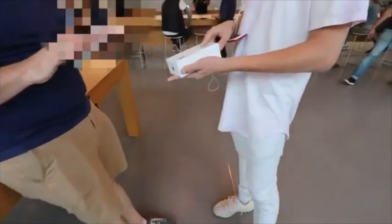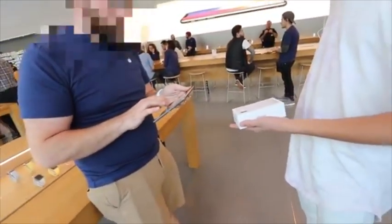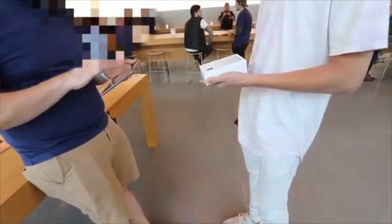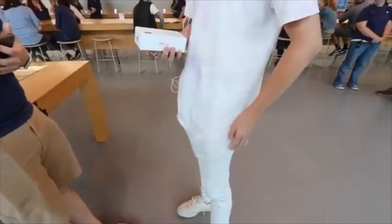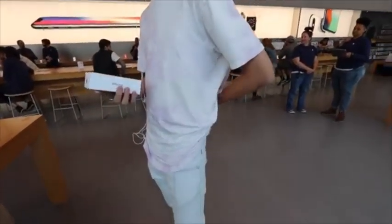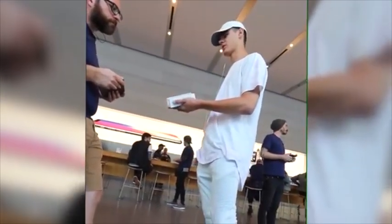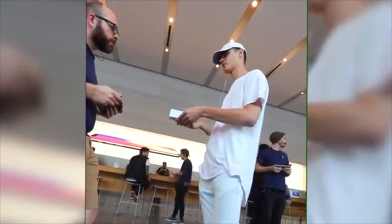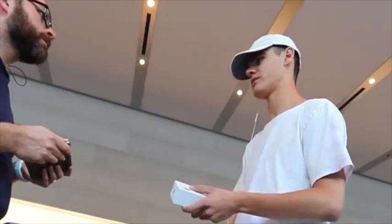I have this iPhone X I ordered from the Apple website and I want to return it. Is it possible? The iPhone X hasn't been released — I'm not sure what's going on there. Could you not film me, please? I'd rather my voice not be on. I got this from an Apple website. I saw an advertisement on Instagram, and it showed a link so I ordered it. Could we see your receipt, please? I only have an online receipt, I think.